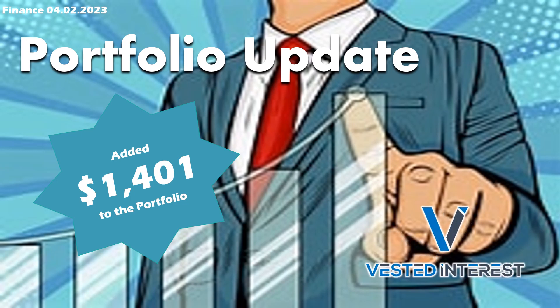Welcome everyone to Vested Interest. This is Shane and this video is going to be a portfolio update. We did add $1,401 to the portfolio. I am recording this on the beach Saturday evening. It is pretty dark here, so the lighting is not very good. I will be doing this one without my face on the video, but hopefully the waves in the background are nice. I am on vacation with the family but ducked out to walk on the beach and wanted to put out a video. So let's look at what we added to the portfolio this week.